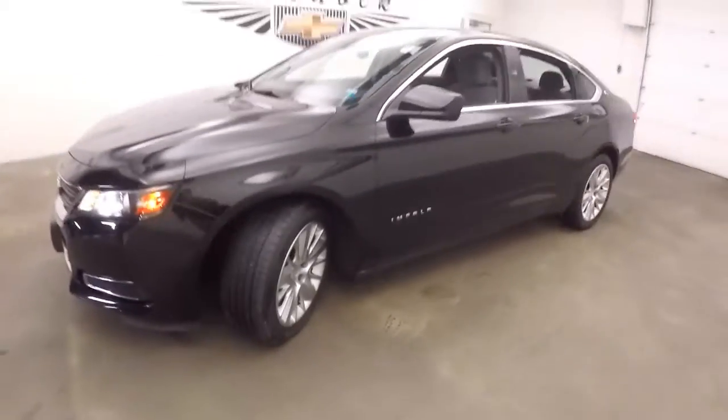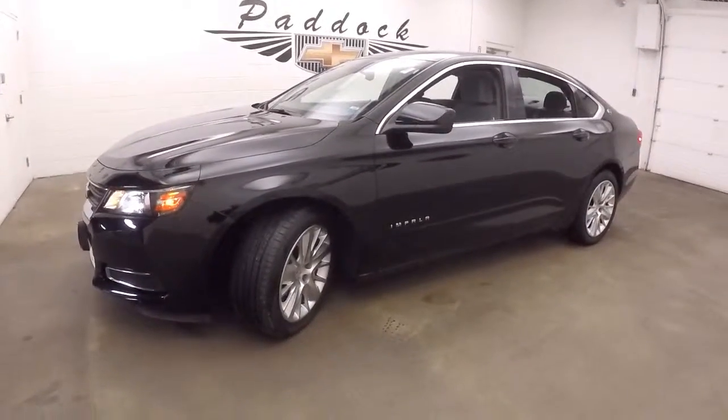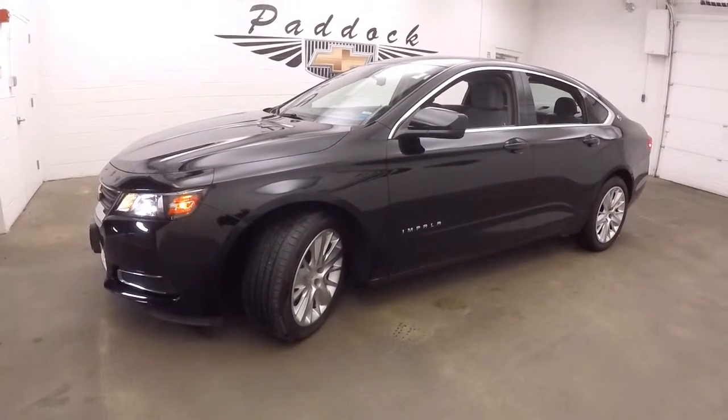To find out more about this Impala or to schedule an appointment, give us a call at 876-0945.